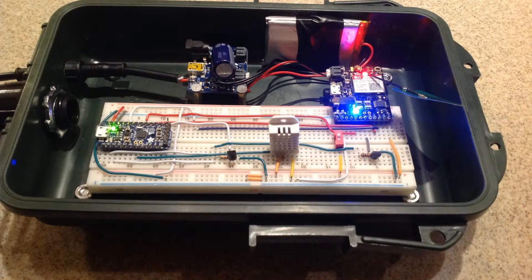Here are the electronics encased in the selected waterproof container. The solar LiPo charger was installed using brass standoffs, but you could just as easily attach everything with Velcro as was done with the breadboard shown here.